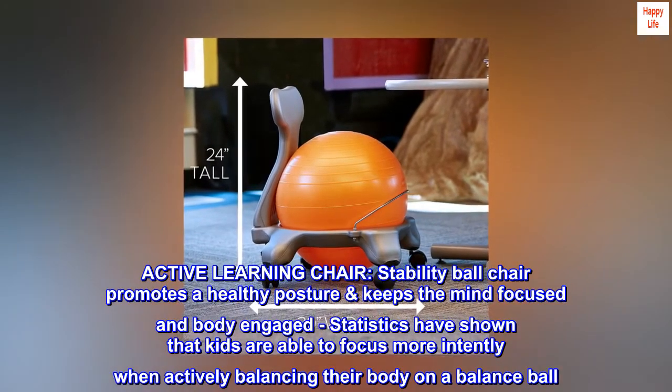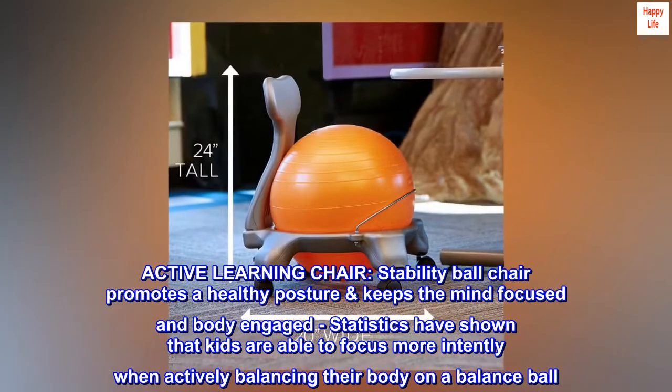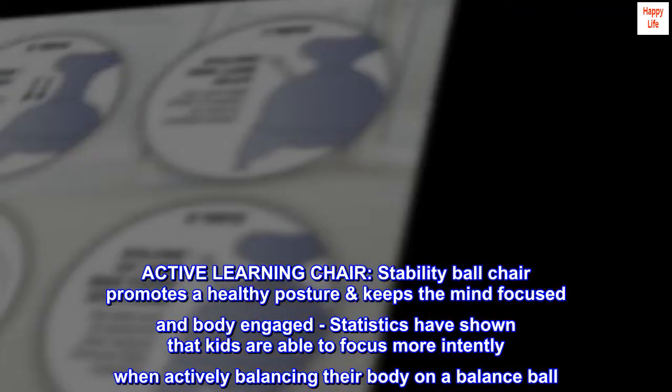Active learning chair. The stability ball chair promotes a healthy posture, keeps the mind focused, and the body engaged. Statistics have shown that kids are able to focus more intently when actively balancing their body on a balance ball.